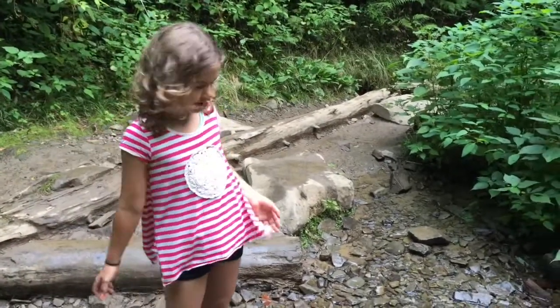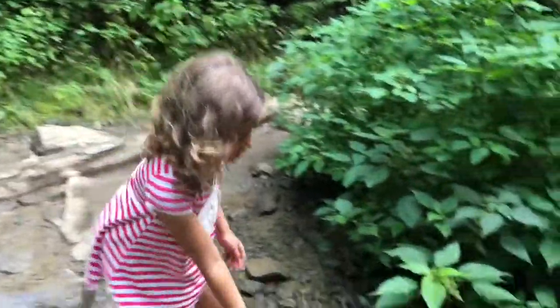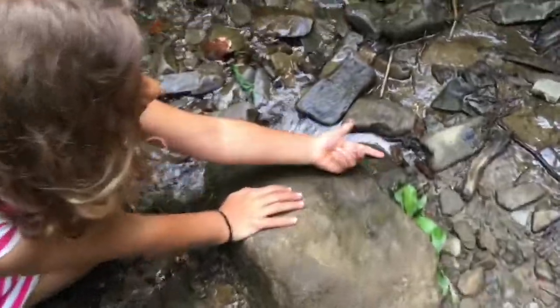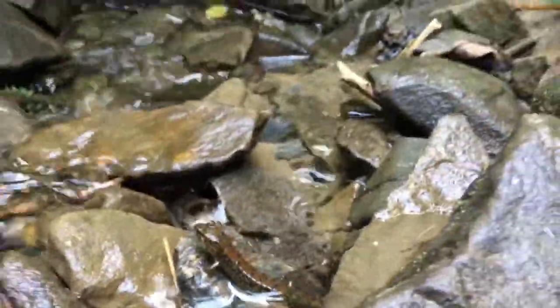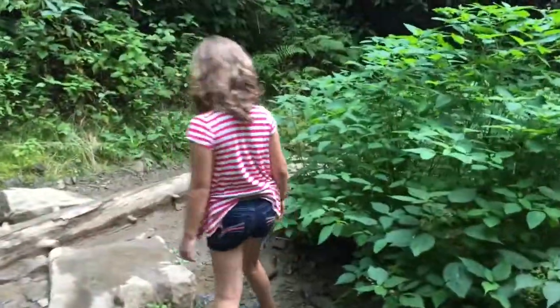You want somewhere where there's a stream, and then you're just going to look where there's lots of rocks. Usually they're tucked away, and sometimes they're right on here. You also want to make sure to look at mossy, moist areas.